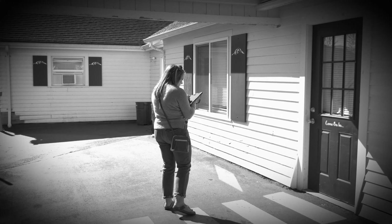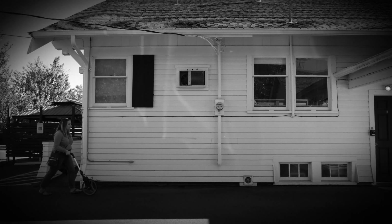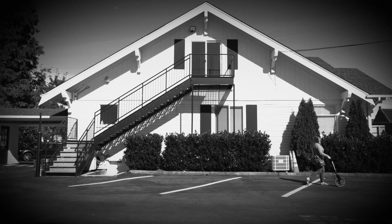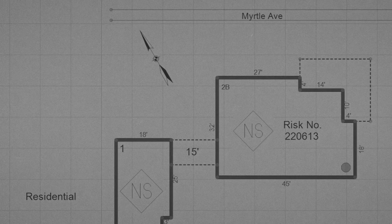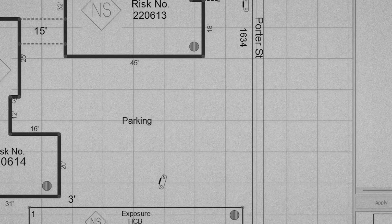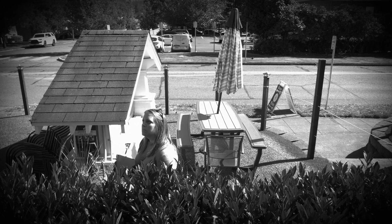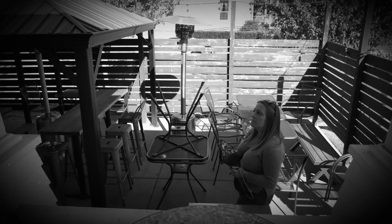Now it's time to head outside. In addition to determining the construction classification of the building, the analyst documents notable building conditions such as peeling paint and the condition of the roof. This building is constructed of typical wood frame and will be classified as combustible. The analyst uses a measuring wheel to get an exact measurement of the building footprint — a laser measuring device may also assist. This allows them to draw a diagram showing the building and its proximity to any exposures. The analyst notes the distance to nearby buildings, as a high hazard exposure will increase the loss cost.